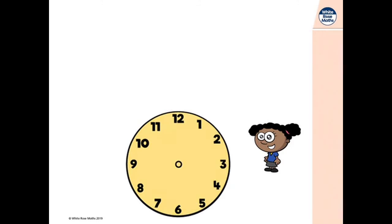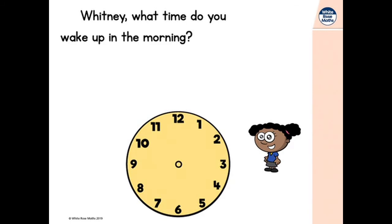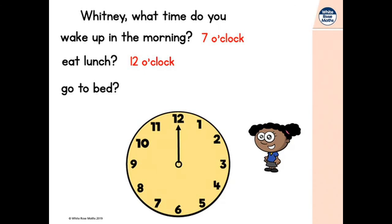Hello Whitney! Oh, a clock. Whitney, I've got a couple of questions for you. Whitney, what time do you wake up in the morning? Can you show me on the clock? Whitney wakes up at 7 o'clock. Whitney, what time do you eat lunch? Whitney eats lunch at 12 o'clock. One more question — Whitney, what time do you go to bed? Whitney goes to bed at 8 o'clock.